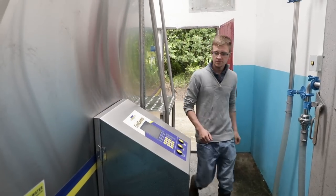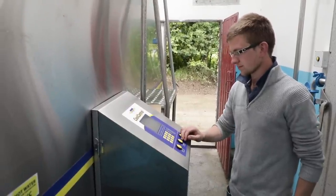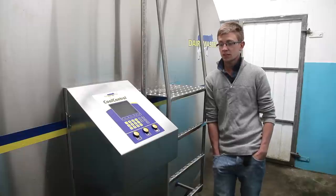The old tank we used to have would be cooling for at least two to three hours after milking. This milk tank now is actually done before I wash up. So it is cooling extremely fast, and judging by the bills, we're definitely down 30% on our cooling costs. We're very happy with that.